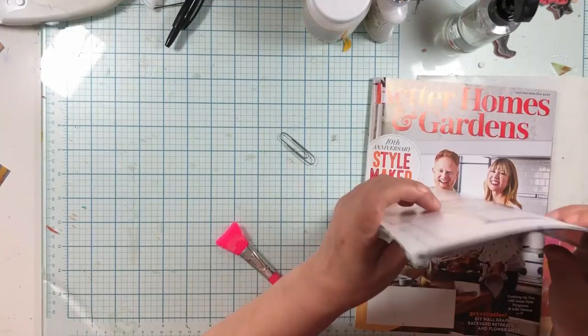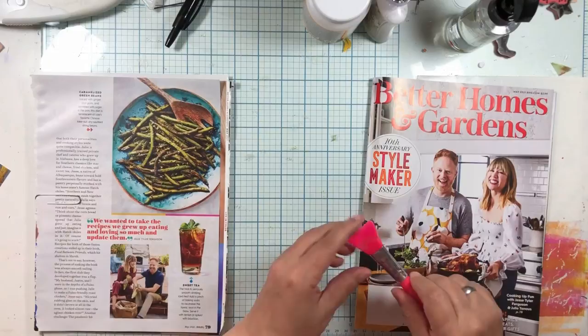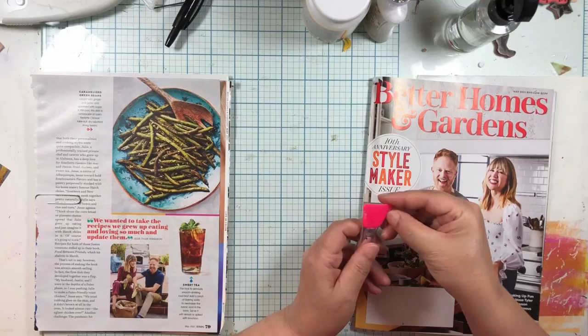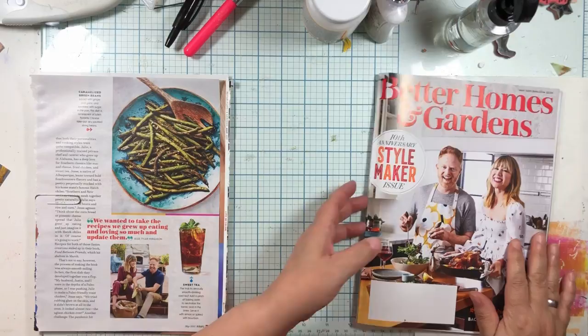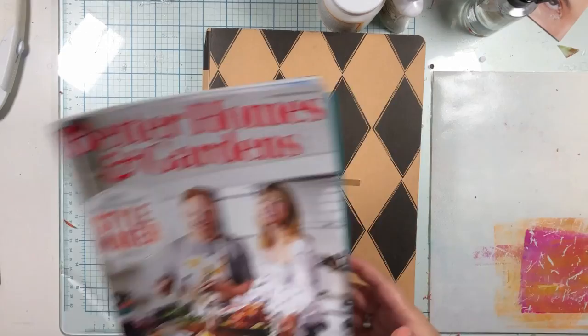Once I get these all cut out, we'll go back to finding a background and things like that. If you ever use the silicone mod podge brushes, the best thing is I don't even have to wash them - I just peel them. It doesn't peel as well off of here but you don't have to wash them. I will be back with these cut out - we are going to work on our Better Homes and Gardens collage.